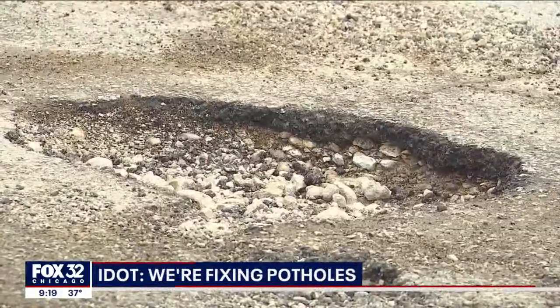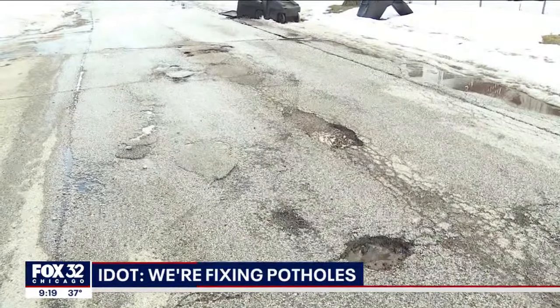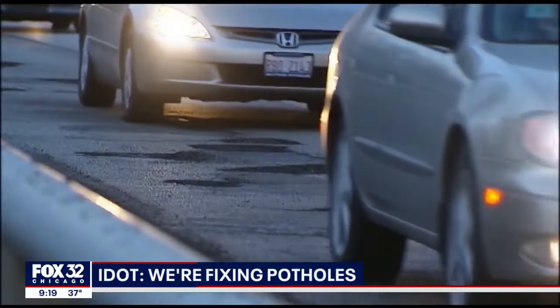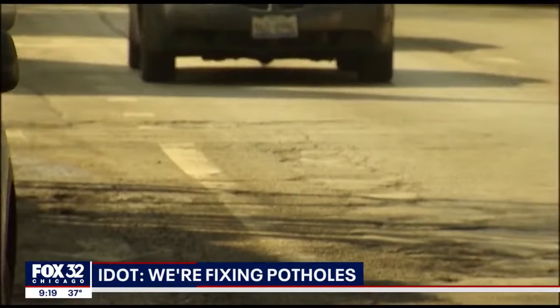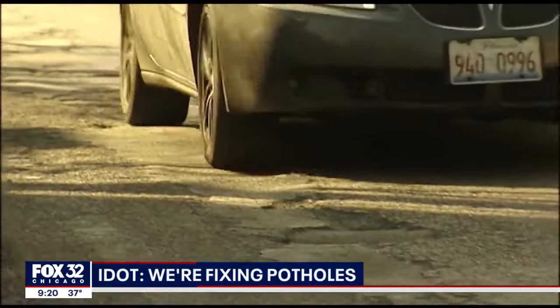There's a good chance you've rattled over some potholes this week and seen emergency road closures to fix them. IDOT says they are patrolling and fixing potholes on state highways and interstates, and they're asking people to slow down and move over for workers. The agency is committed to patching potholes as fast as they can. To report one, you can call 800-452-IDOT.